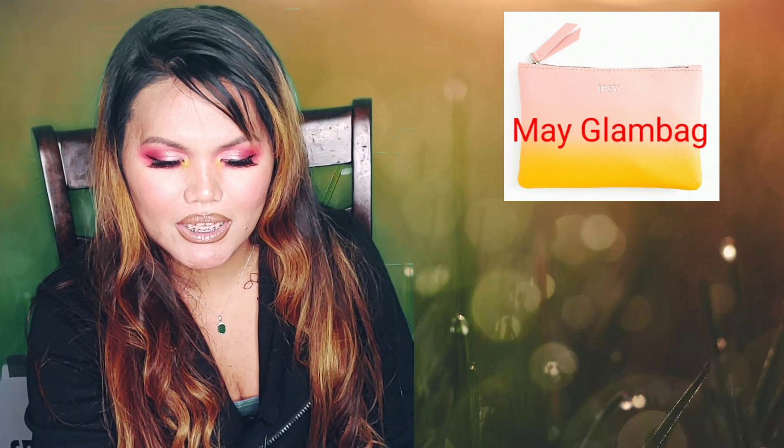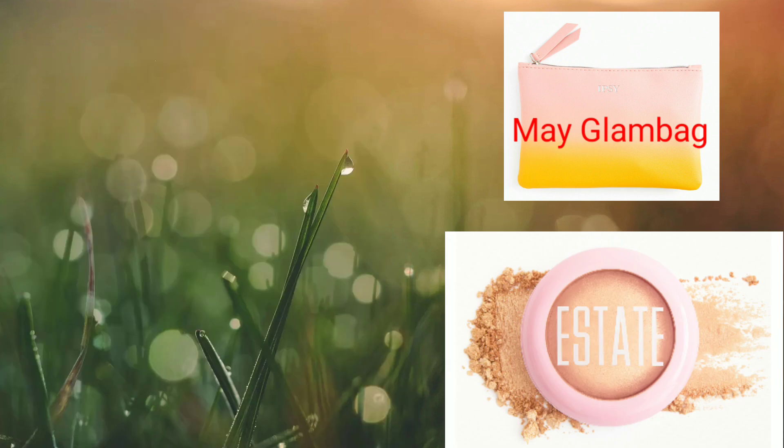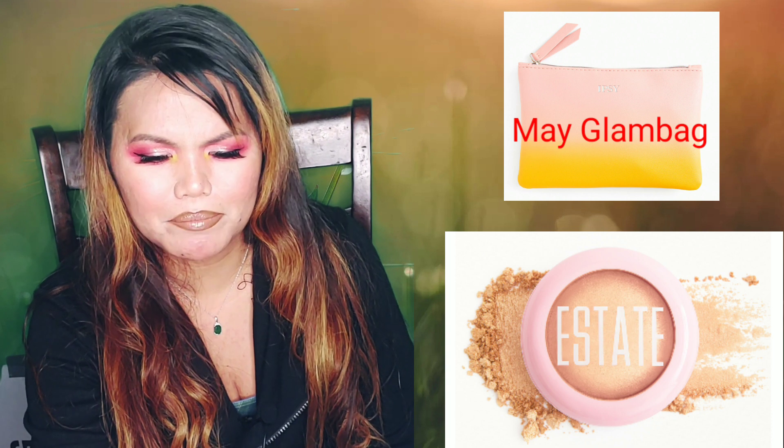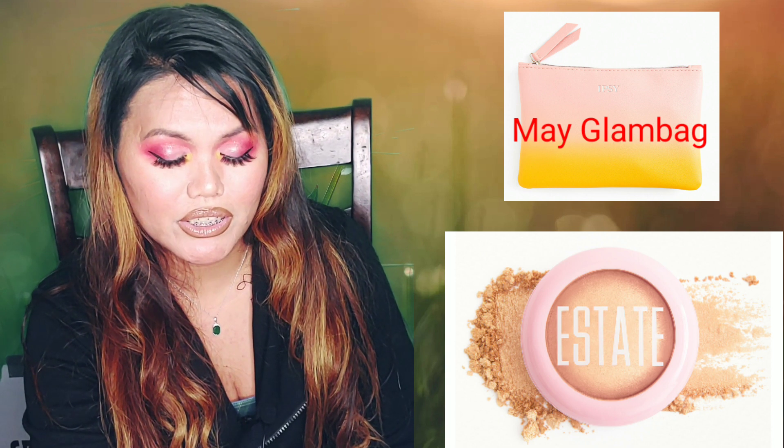The second item will be from Estee Cosmetics. It's the Dew Me Highlighter in Byte. It looks like a little champagne or a really light tan. This is a deluxe sample.